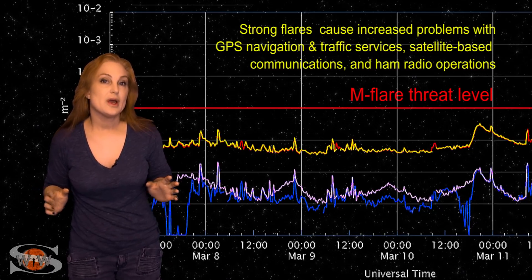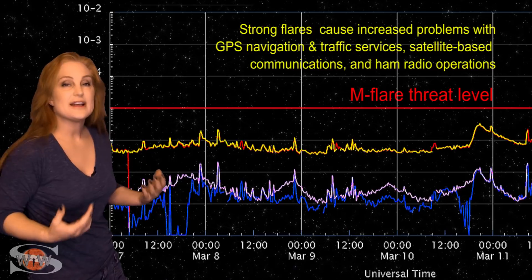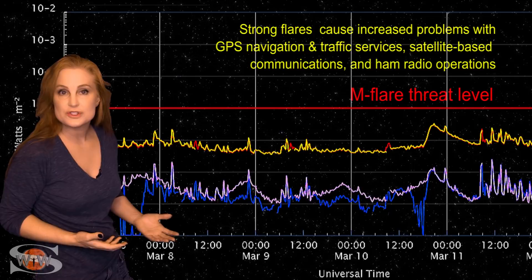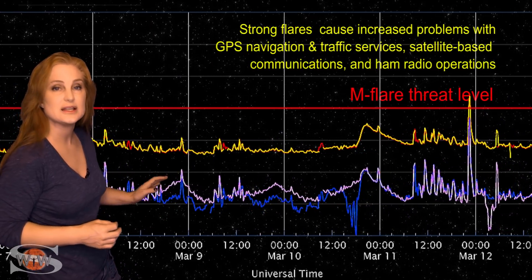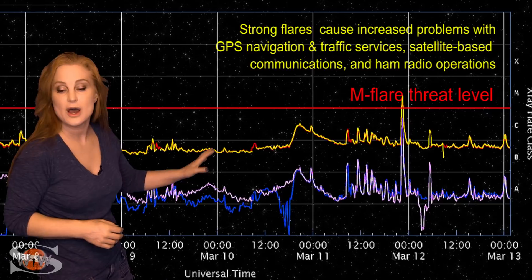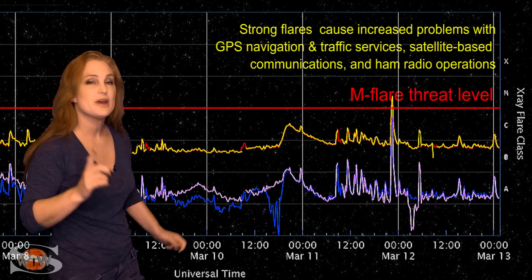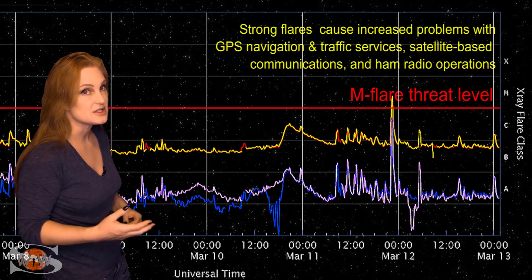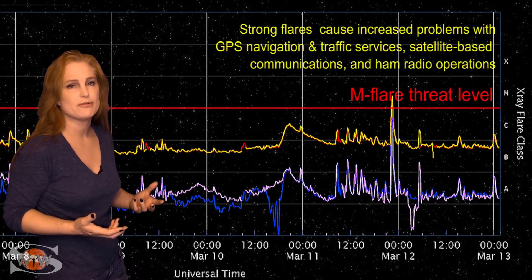Switching to our M-flare threat meter, the X-ray flux continues to hover just below the M-flare threshold, and that's good news because it means the solar flux is remaining in triple digits. We have not been seeing any large flares other than the M2.3 flare back late on March 11th from region 2964, but we are watching region 2965 because it looks like it's an X-flare player now, getting really complex over the last 24 hours or so.